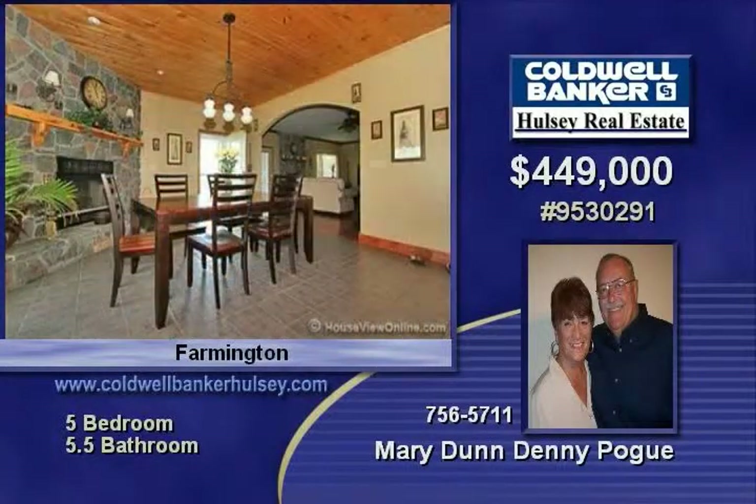Living room with gas fireplace and hardwood floors is outstanding, along with large windows. Dining room can seat up to 25 people with comfort.